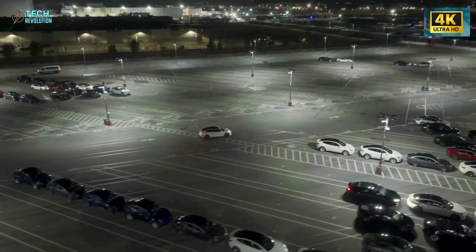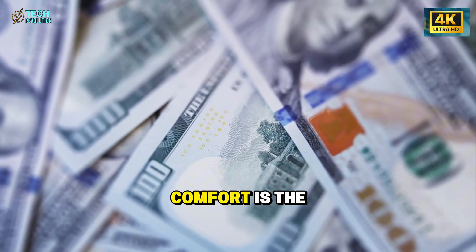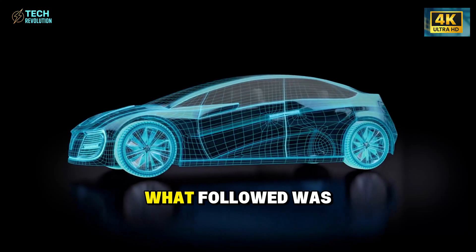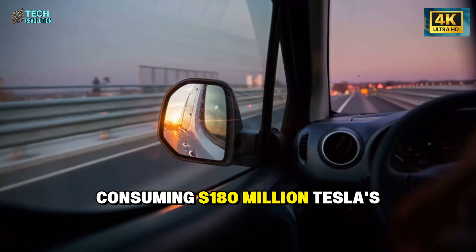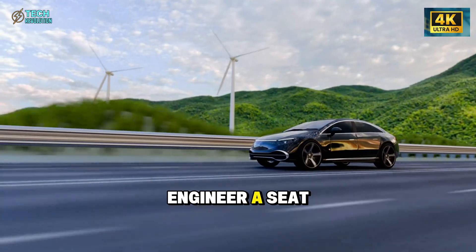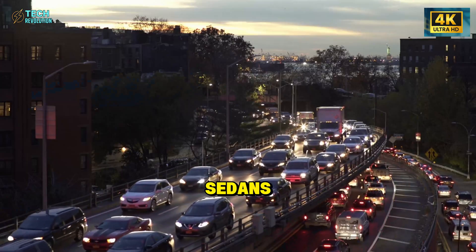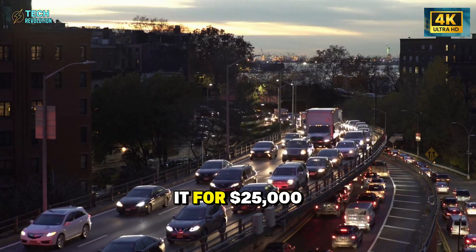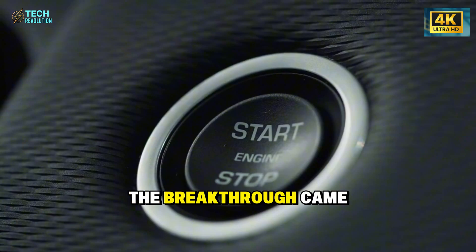When executives saw this, they realized the industry had been solving the wrong problem. Everyone obsessed over zero-to-60 times while missing something fundamental: for America's fastest growing demographic, comfort is the deciding factor. What followed was a 14-month program consuming $180 million. Tesla's goal: engineer a seat superior to $90,000 luxury sedans, then mass produce it for $25,000.